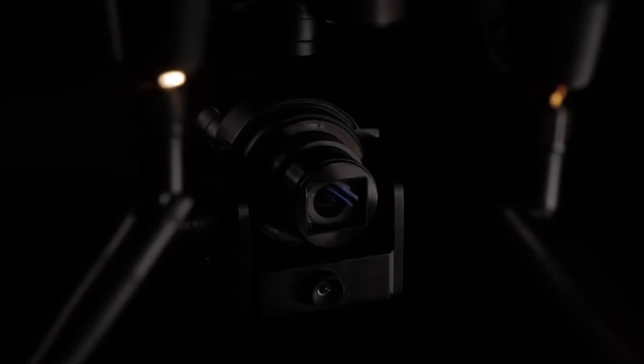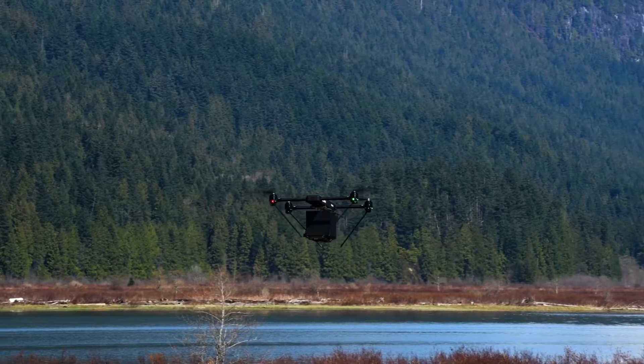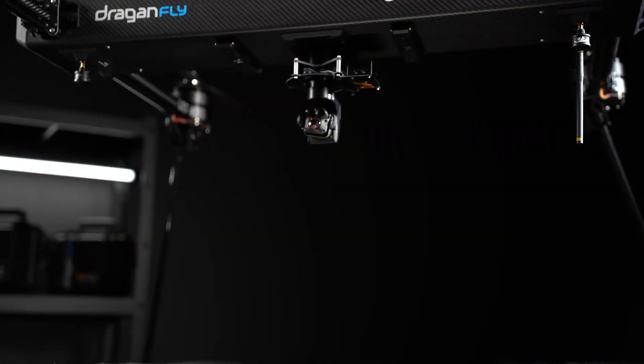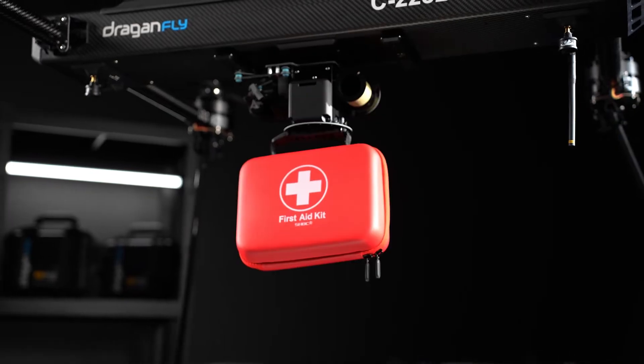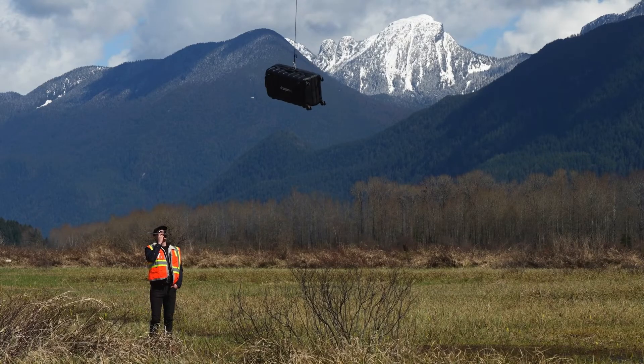Dragonfly's Commander 3XL drone is a high-endurance, weather-resistant, multi-rotor UAV designed for easy assembly and rapid deployment. This airframe is the Swiss Army knife of drones and can utilize drop-down and winch systems to transport and deliver up to 22 pounds of payload.